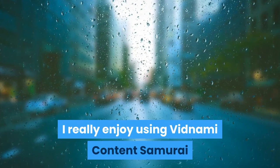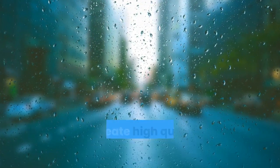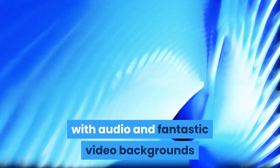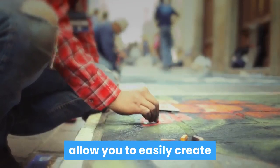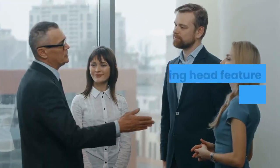I really enjoy using Vidnami Content Samurai as it makes it so easy to create high quality professional looking videos with audio and fantastic video backgrounds very easily and quickly. The huge number of templates available, thousands of scene backgrounds, and text overlay features of Vidnami allow you to easily create quality content for your videos.